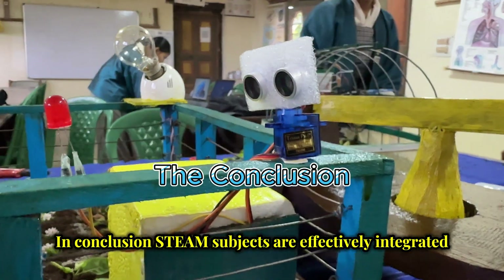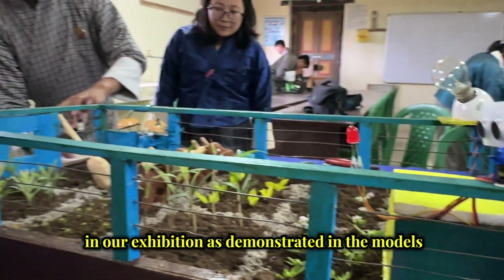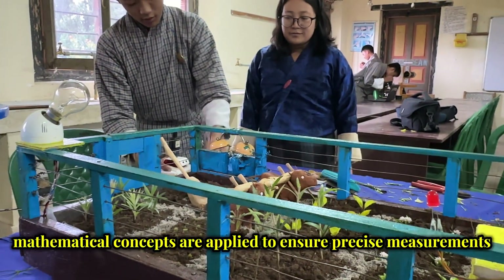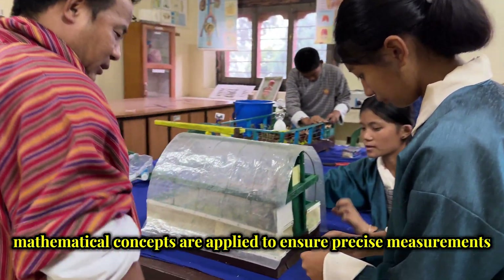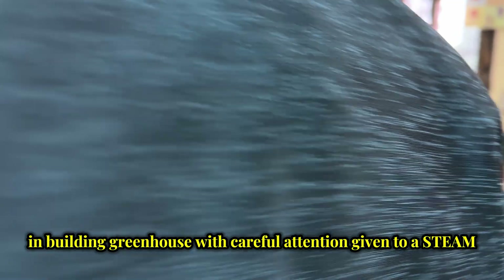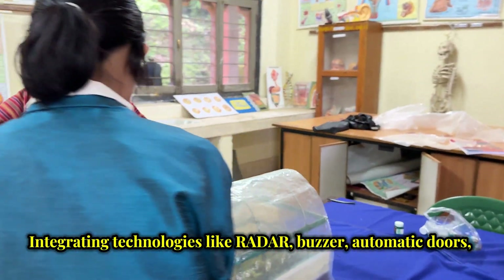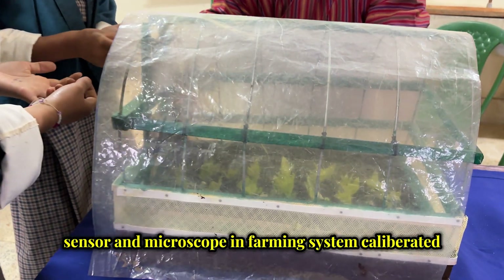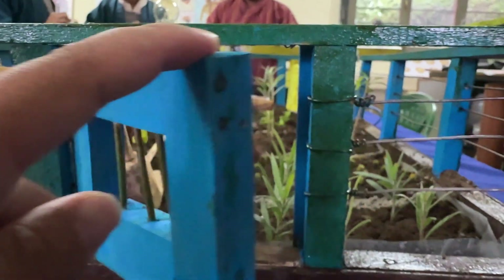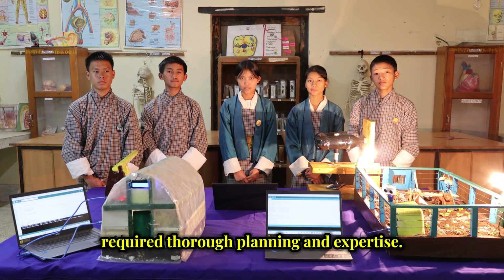In conclusion, STEAM subjects are effectively integrated in our exhibition, as demonstrated in the models. Mathematical concepts are applied to ensure precise measurement in building the greenhouse, with careful attention given to aesthetics. Integrating technologies like the ultrasonic alert system, buzzer, automatic door, sensor, and improvised microscope into new functional systems can create complex and technical challenges, requiring thorough planning and expertise.